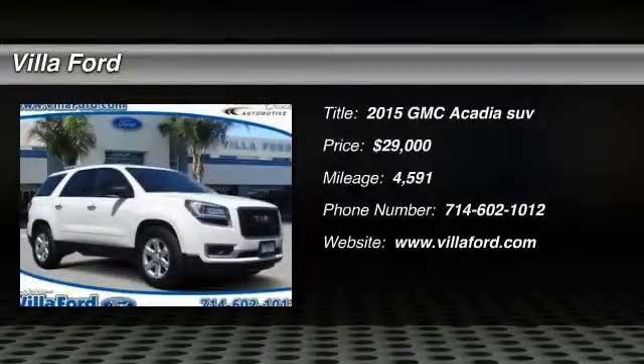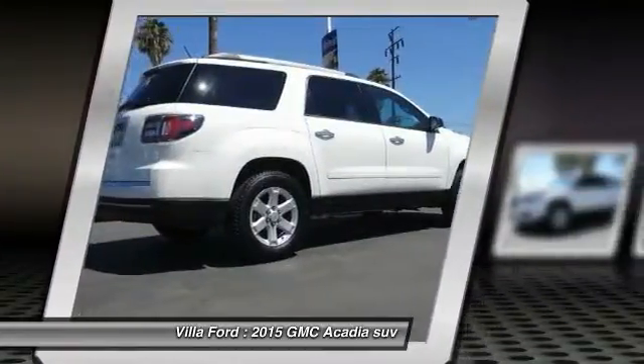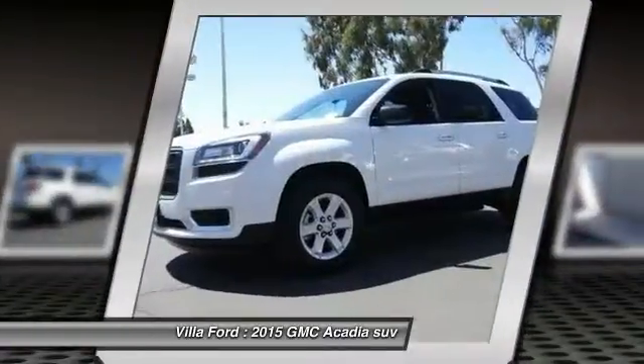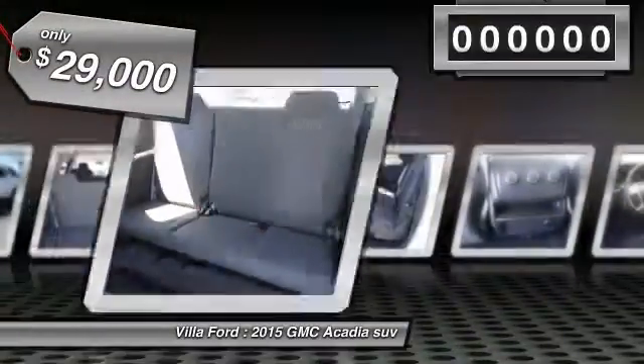The 2015 Acadia. The GMC Acadia has great capability coupled with exceptional safety, offering better highway fuel economy than any other eight-passenger SUV, advanced technology, and thoughtful ergonomics. The Acadia is a premium utility that rejects compromise and is priced below $30,000.